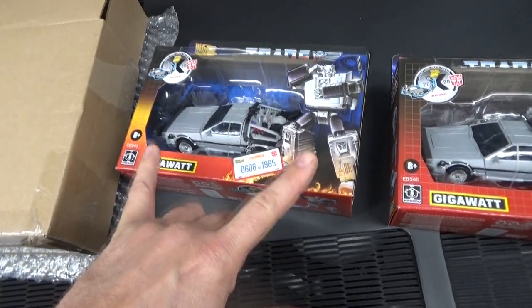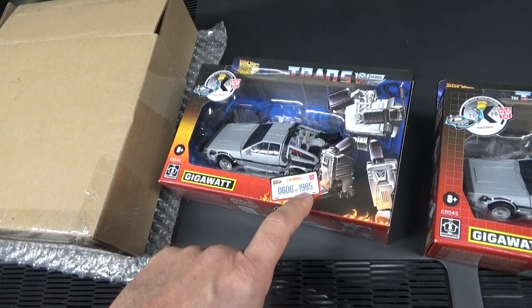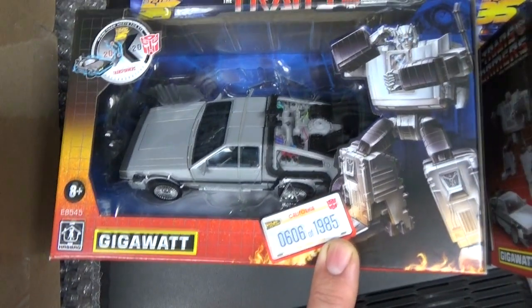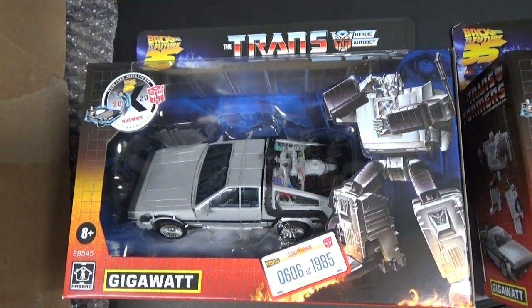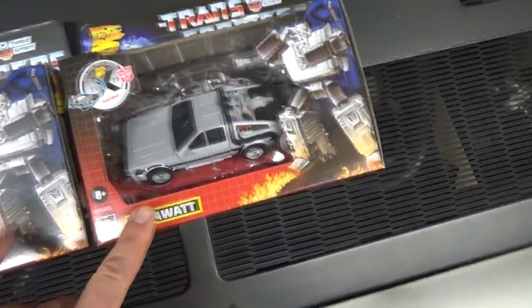They decided to individually box the limited edition 1985 version. When first released it was the same price — $29.95 — but with only 1,985 available, these sold out in a matter of minutes.